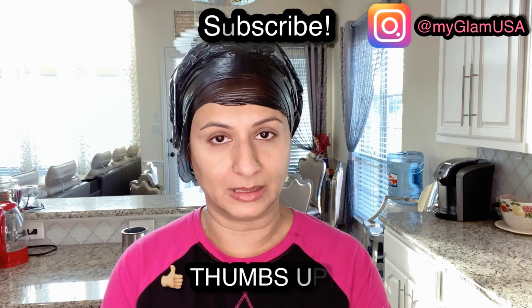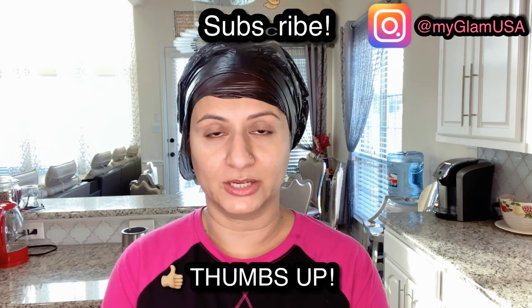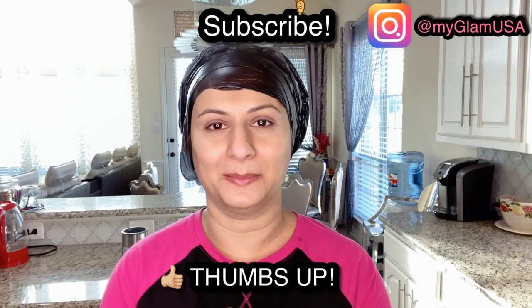That's it, guys! I hope this is helpful. Please leave your comments below if you have any questions, and make sure to thumbs up this video and subscribe to my channel. I'll see you again next time. Bye bye!